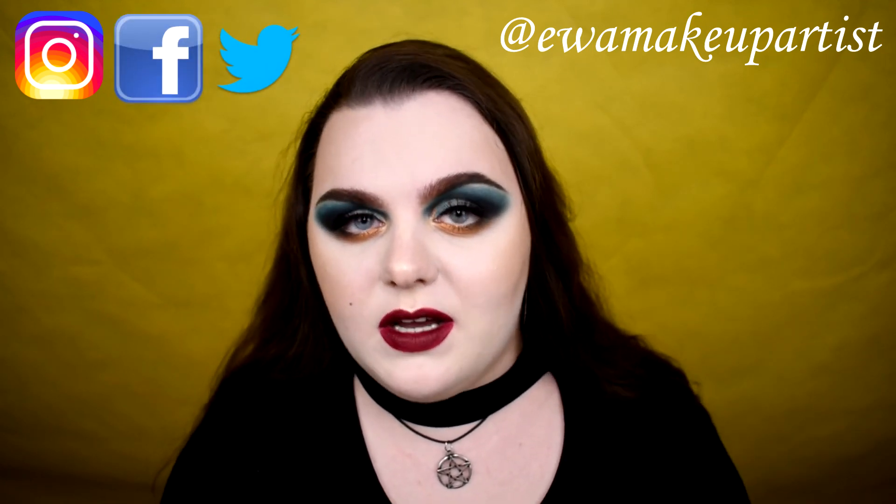Okay my beauties, that's all for today. Thank you so much for watching. Like this video if you enjoyed it and don't forget to leave your comment down below. Subscribe to my YouTube channel and click the bell icon for notifications. You can also follow me on Instagram, Facebook, and Twitter — all links for my social media are in the description down below, as well as all products I used today. I love you very, very much and I'll see you soon. Bye!